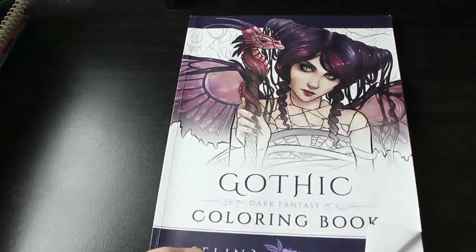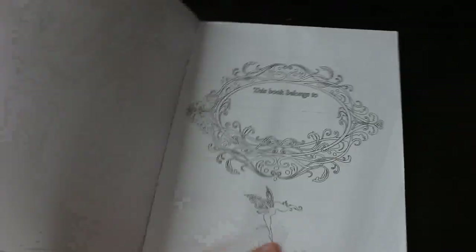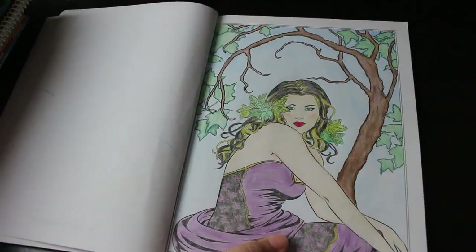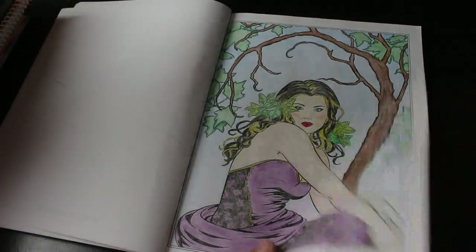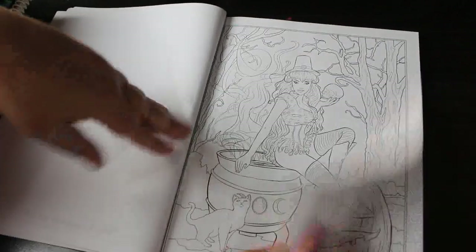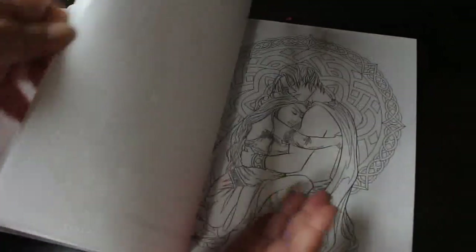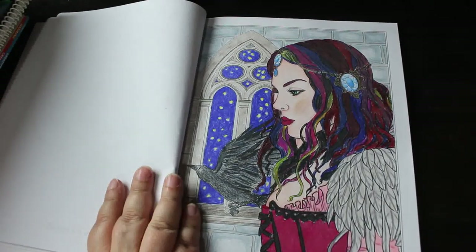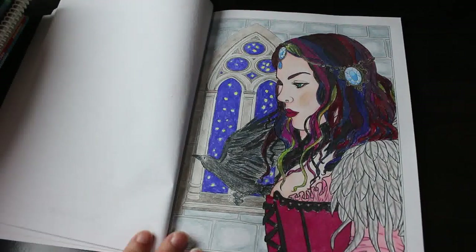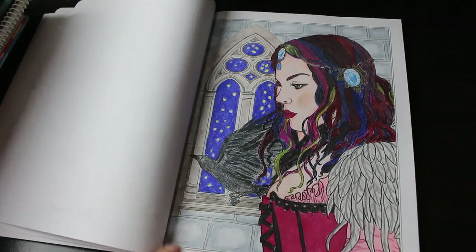Now we've got a Gothic Dark Fantasy coloring book — one of my favourites. I might have done more than one in here. These girls are stunning. This is one of the first books I bought when I started colouring, so this is quite early. I love that one — I'll have to get it out and do it. There's another one I'm sure — yes, it was this one. I thought she looked a bit like Rose McGowan from Charmed — Paige. I gave her different hair. This one's called Raven's Call and I really like it — one of my favourites.